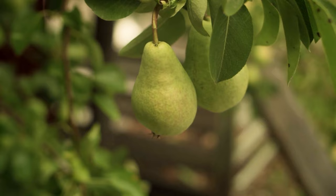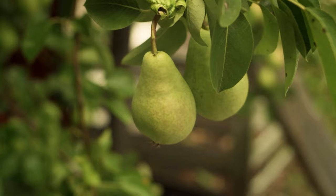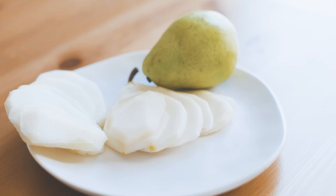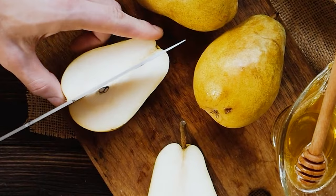Pears are delicious when chilled and have a pretty impressive nutritional profile. If your Shih Tzu likes them, they may have one small slice every day. It's fine to leave the skin on, but make sure to remove the seeds.